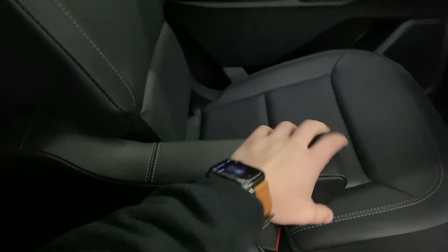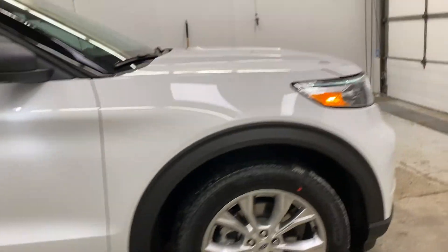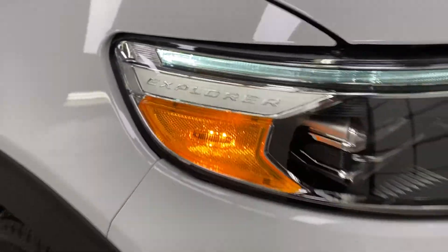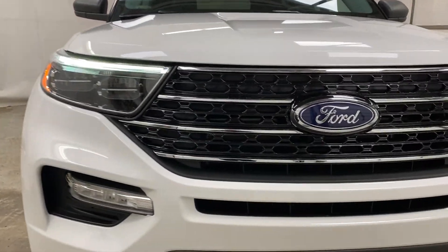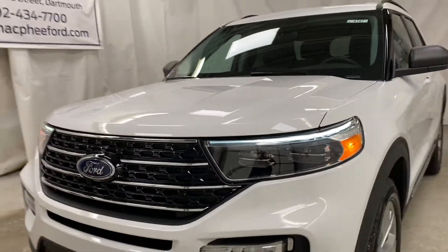Looking toward the front of the Explorer, a cool feature is the Explorer name engraved into the headlight. Up front you have a full LED lighting system including high beams, low beams, and fog lights, along with grille shutters — a very strong presence on the front end.